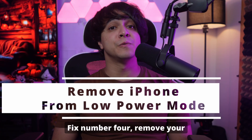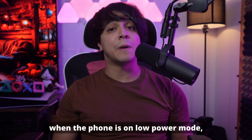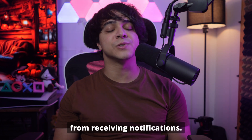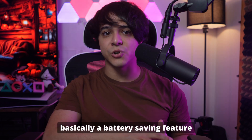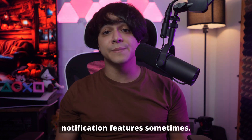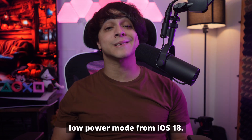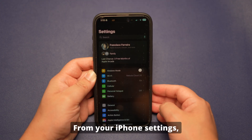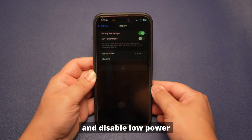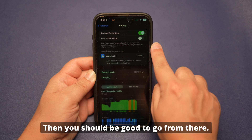Fix number four: Remove your iPhone from Low Power Mode. As mentioned earlier, when the phone is on low power mode, it can restrict the device from receiving notifications. Low power mode is a battery-saving feature that can also interfere with device notification features sometimes. From your iPhone Settings, locate the Battery option from the list and disable Low Power Mode if it is enabled.